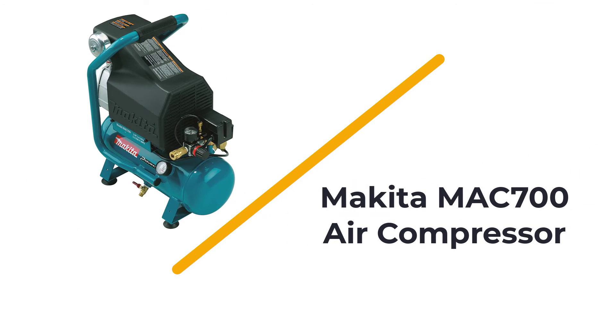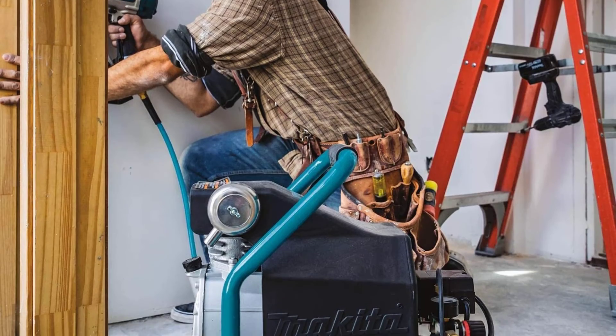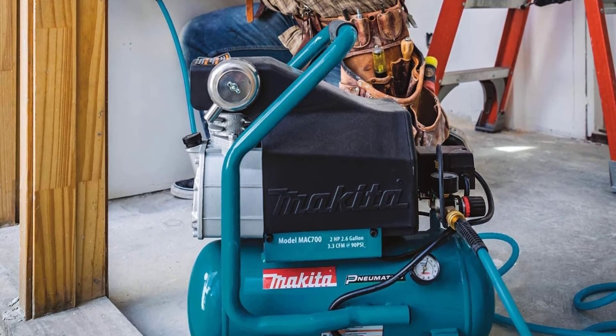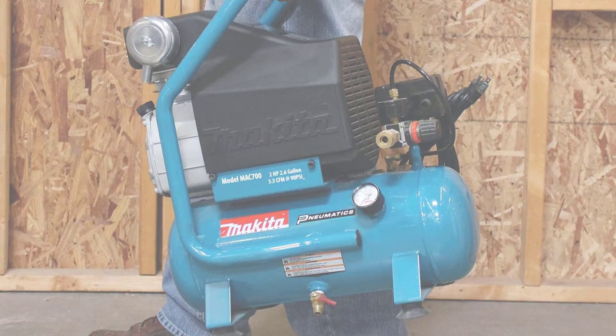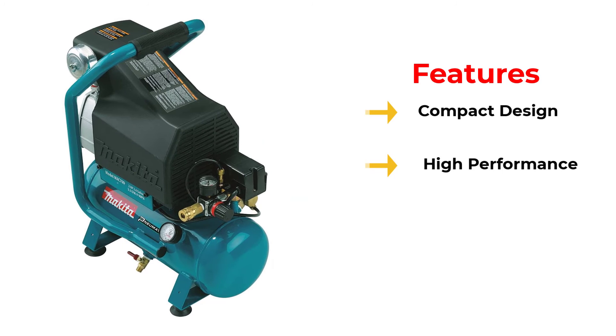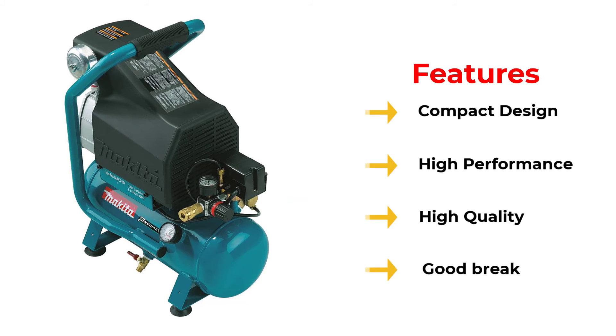Number 5: Makita MAC700 Air Compressor. If the MAC2400 is a little too heavy for you, then a lighter alternative is the Makita Big-Bore MAC700 Air Compressor. With a 2-horsepower motor, the MAC700 is not short on power, but it weighs almost half that of its bigger cousin.